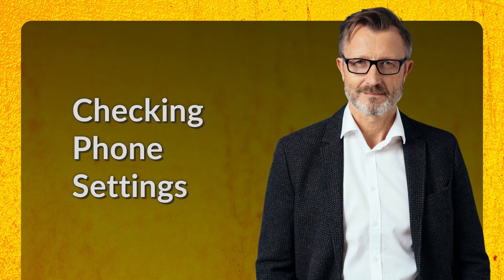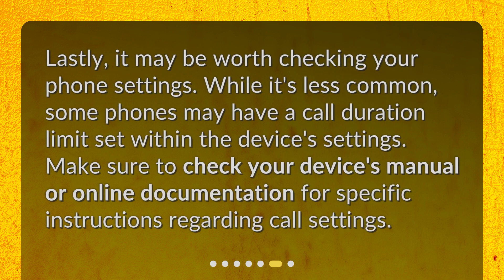Checking Phone Settings. Lastly, it may be worth checking your phone settings. While it's less common, some phones may have a call duration limit set within the device's settings. Make sure to check your device's manual or online documentation for specific instructions regarding call settings.